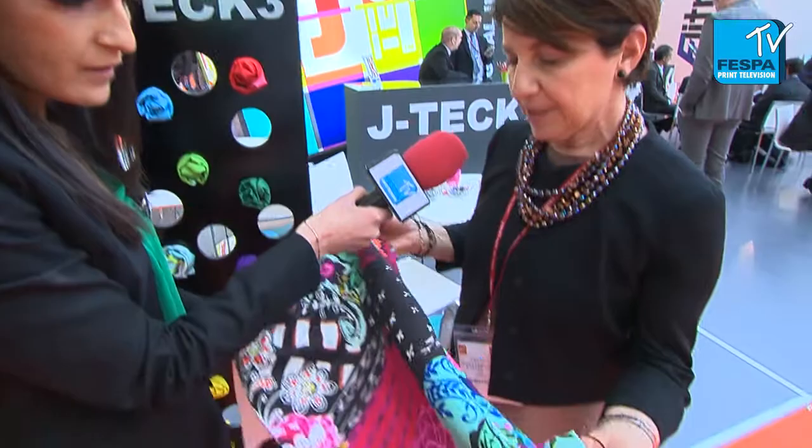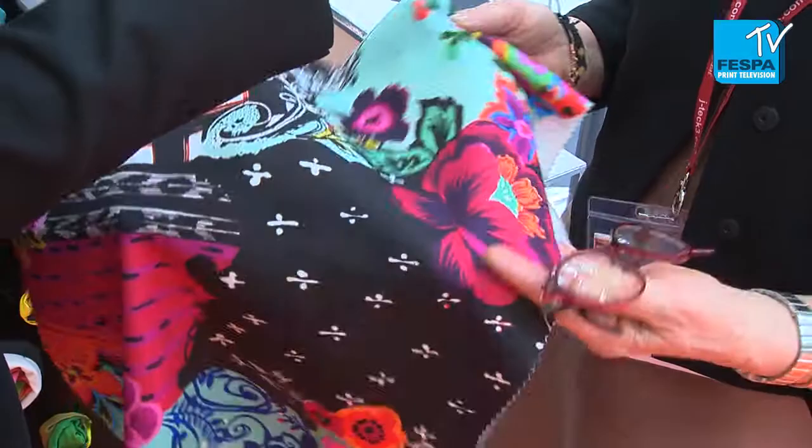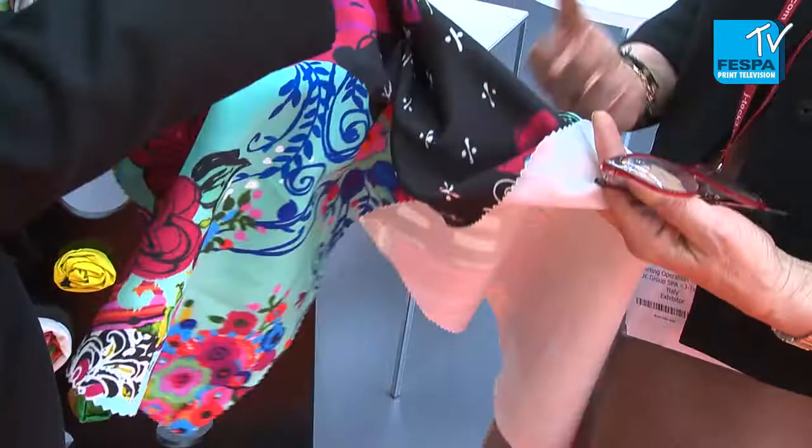This is a very heavy polyester and it can be used for instance for home decoration. You can use this type of fabric to decorate, to cover a sofa or also for bed covering.